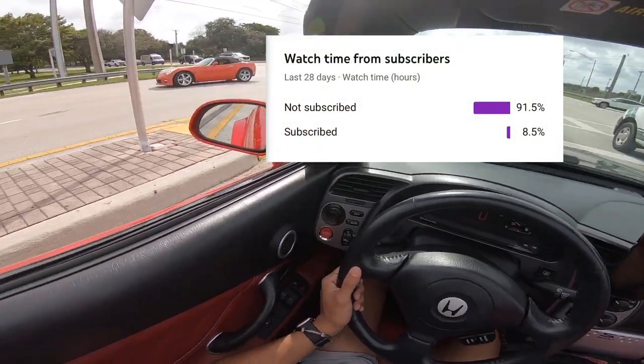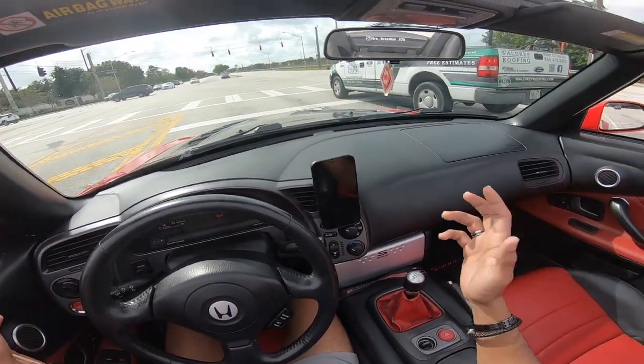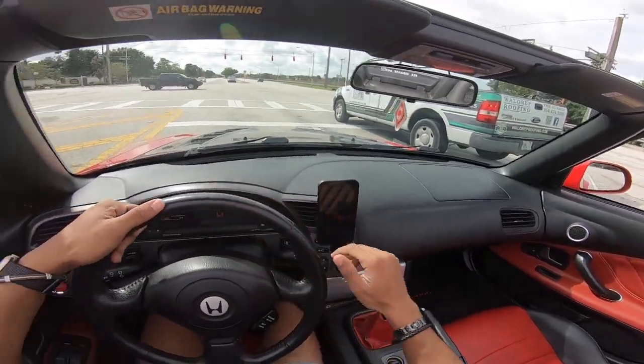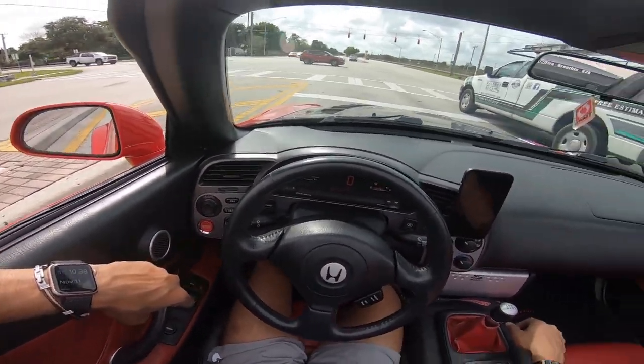Over 90% of you guys are not subscribed to my channel. A lot of you guys just watch, check it out, and leave — but why just watch and leave? There's going to be so much more content on this thing. Please subscribe to the channel. I promise you won't regret it, and make sure to leave a like and a comment as well.